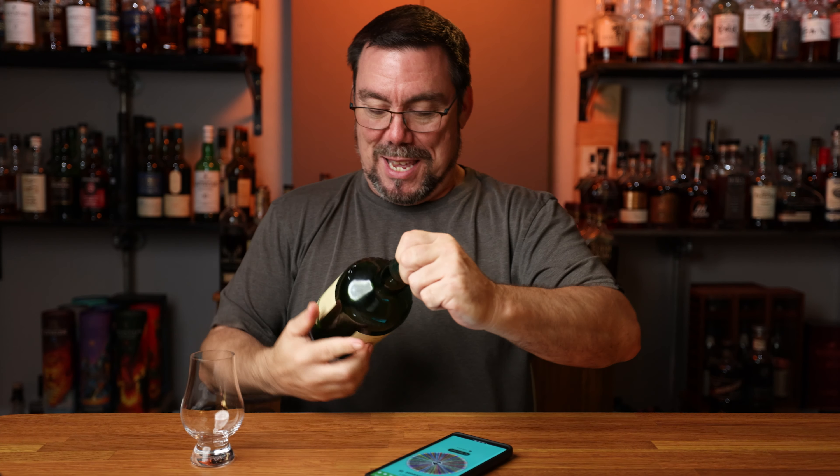This is absolutely 100% a coincidence. I just did Red Breast 15 on my Monday series and I'm just about ready to run out of the bottle. I think this kind of picked up on that. So I'm going to go ahead and pour what I have — my last bit of the Red Breast 15 — and do a quick review. I can't believe that that happened.